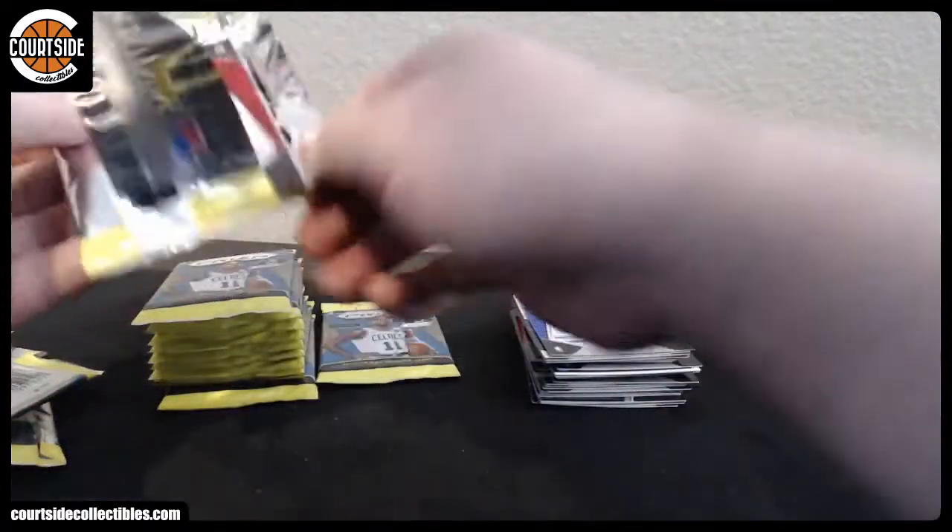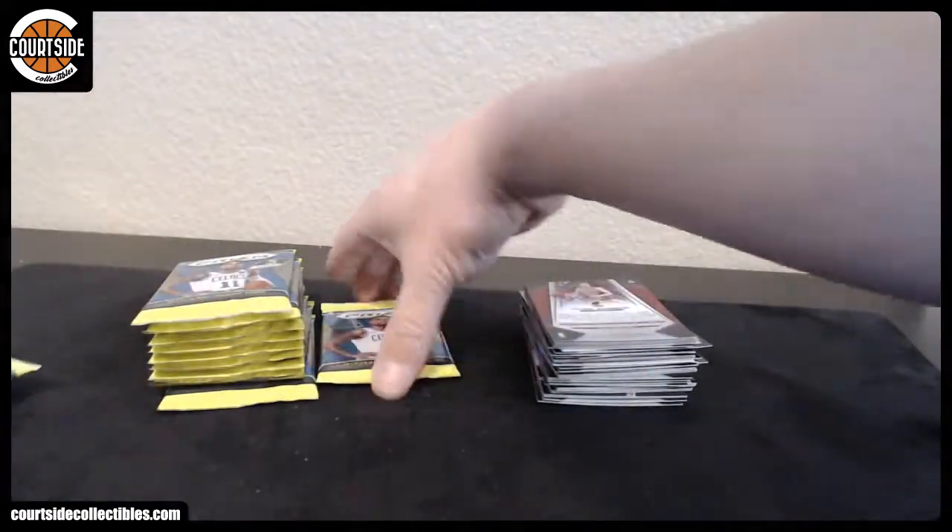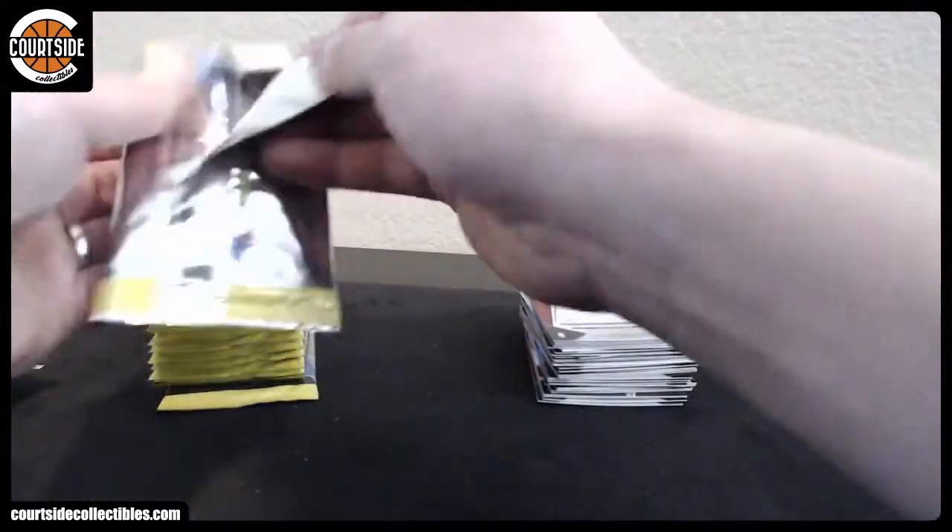Mark it in disco auto, and it has a roll.